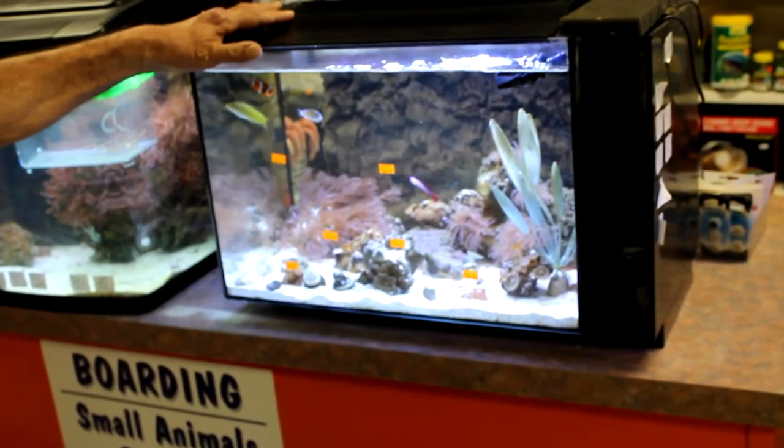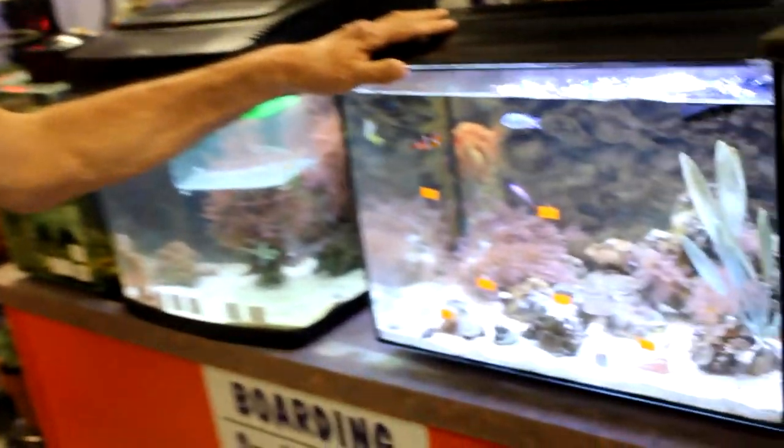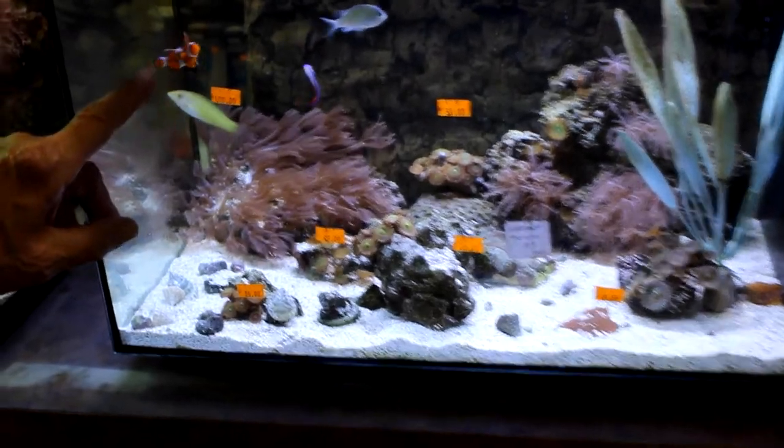This aquarium here is a 13.2 gallon and it's a reef tank. The reef tank has fish and corals, and everyone knows who this fish is — of course, that's Nemo.